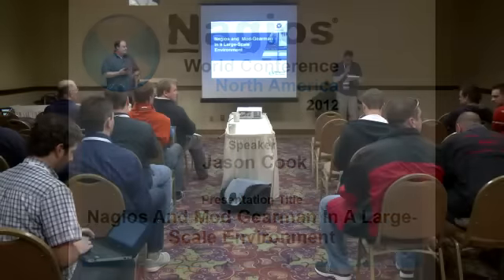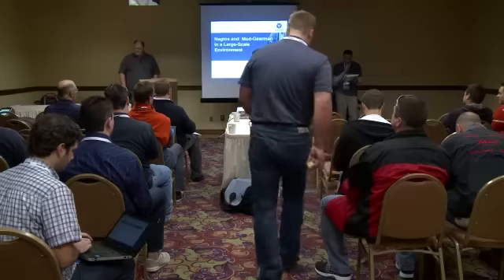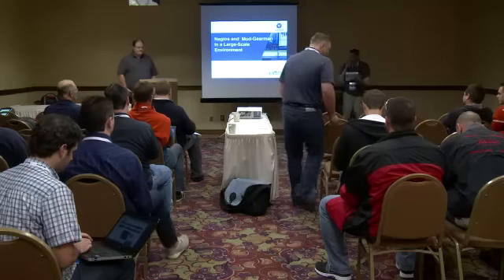Ladies and gentlemen, up next, I'd like to introduce Jason Cook, Systems Engineer at VeriSign. Give him a big round of applause.